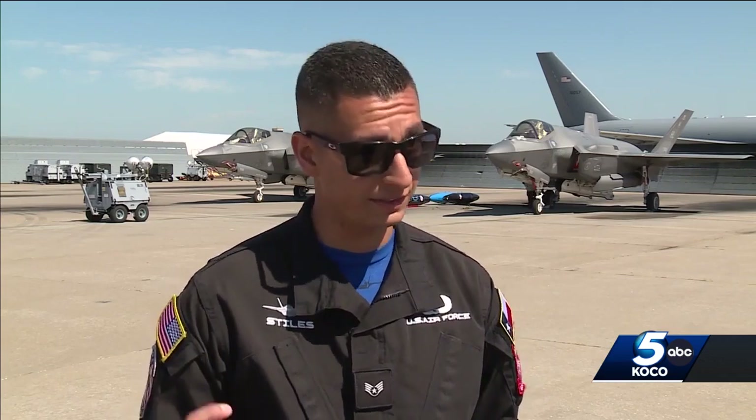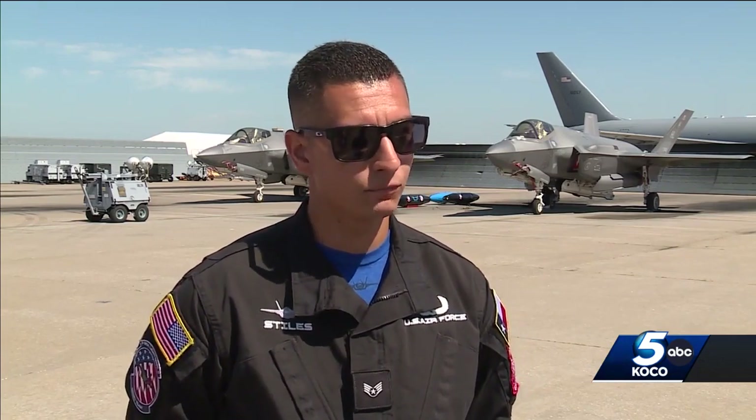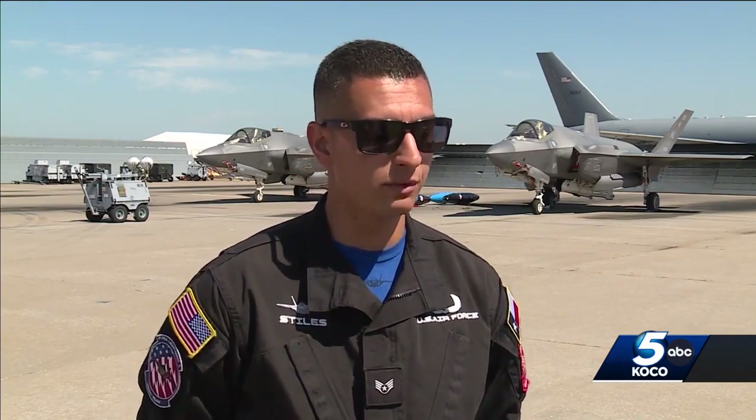The F-35A is a fifth generation aircraft fighter, what we call stealth. It has low observable capabilities to keep the radar cross section down, so it's essentially invisible in the skies.